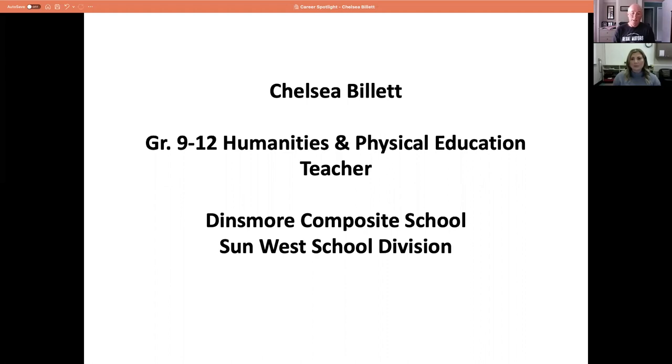Just a reminder before we begin: the session is being recorded and will appear on the RDIEC YouTube channel for you or others to view in the future. We'd also like to request that any students who watch this session go to our website at www.rdiec.ca and complete the student survey near the top of the web page. Completion of the survey gets your name in a monthly draw for a $50 gift card.